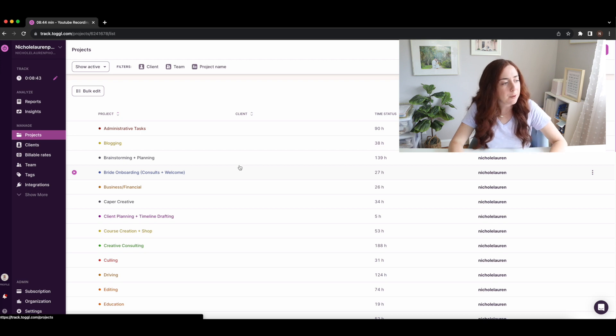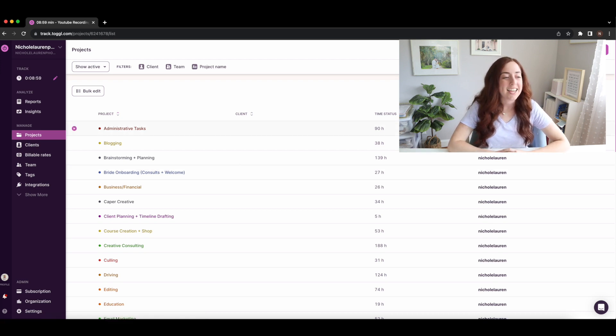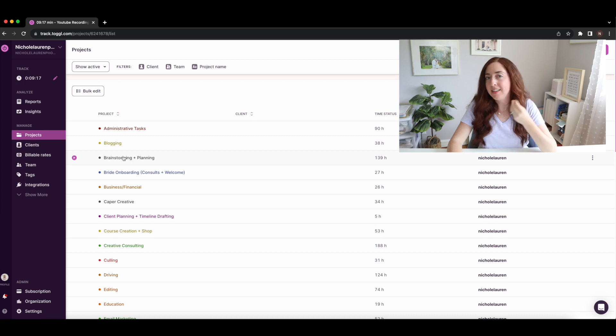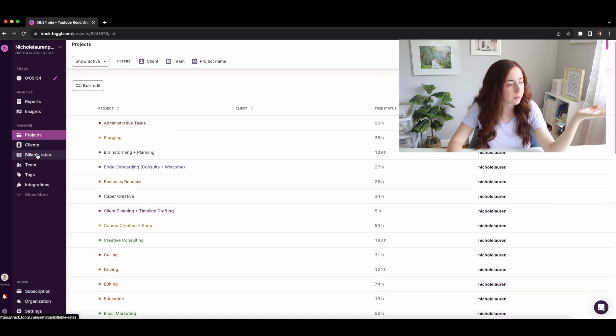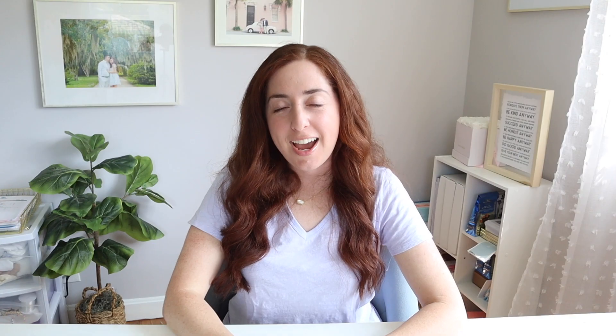In the Projects section, I can see how much time I've spent in each project category over the entire time I've used Toggl, which is really cool. I'd recommend creating projects as they come up in your business rather than trying to plan them all in advance — that's counterproductive because you'll end up creating projects you don't use and deleting them anyway. You can also add clients, billable rates, team members, and tags here.